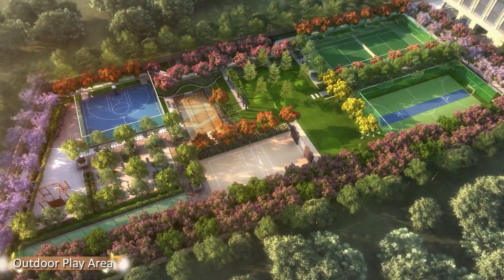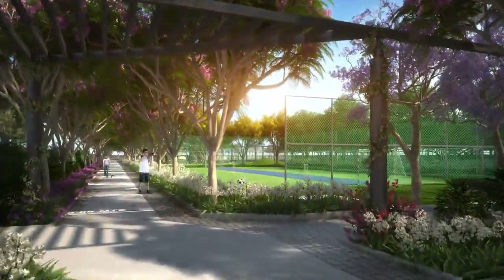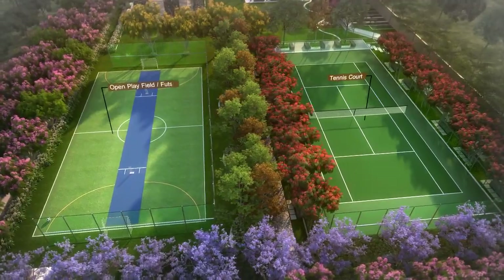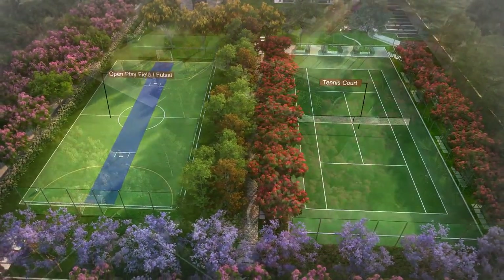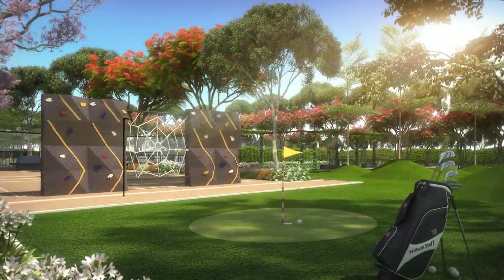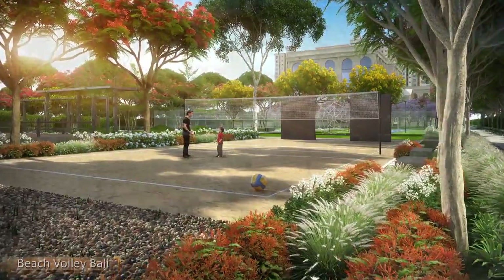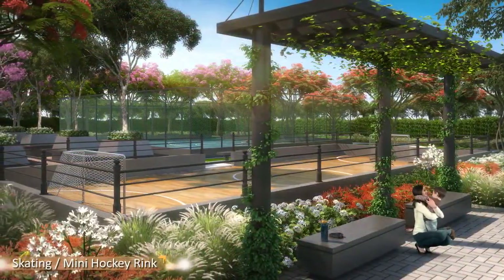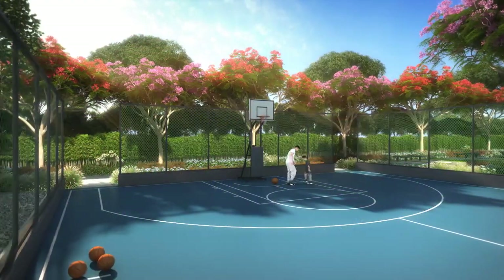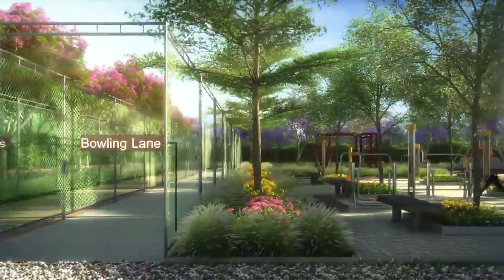1.5 acres of green landscaped area is where you can indulge in outdoor sports activities as well as recreation. The outdoor amenities at First City include a multi-purpose court, tennis court, children's cognitive play area, putting green, rock climbing wall, beach volleyball, skating rink, landscape seaters, half basketball court, cricket practice net, bowling lane, outdoor gym, and many others.